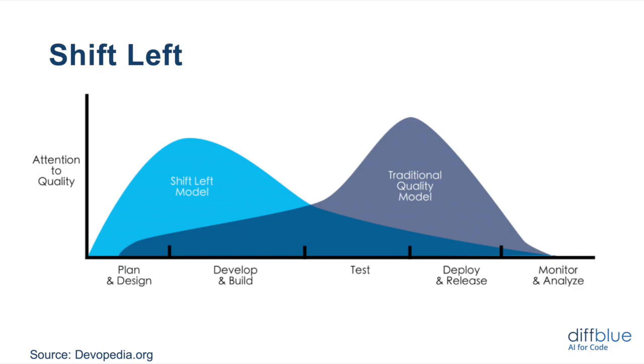It turns out the same is true for software. And so shift left is the same idea: test early and test often.